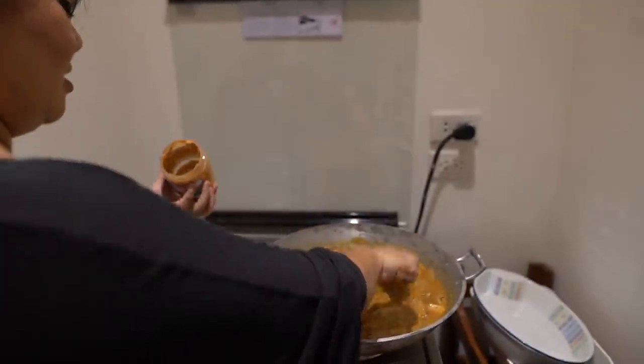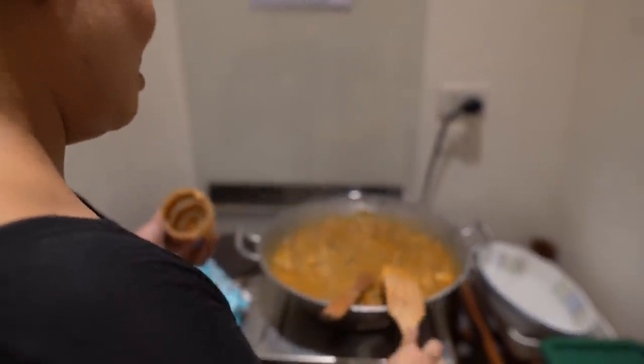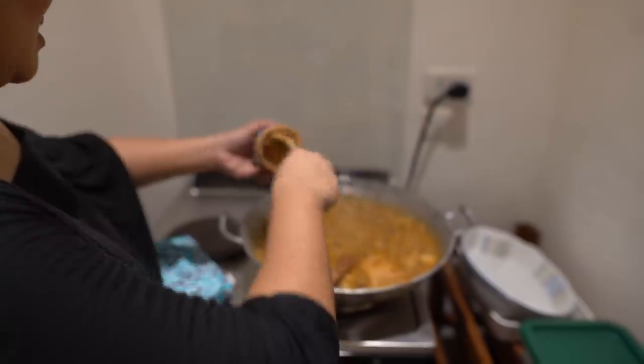I think we need more peanut butter. Yeah, I think kare-kare can never have enough peanut butter, right? Put as many as you like.